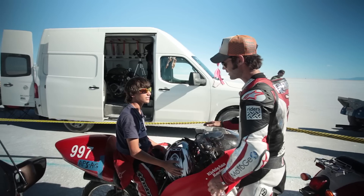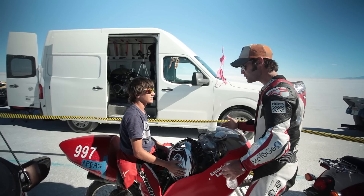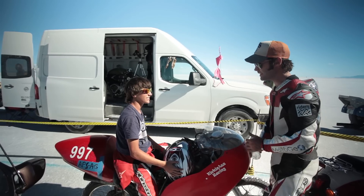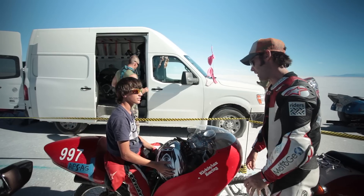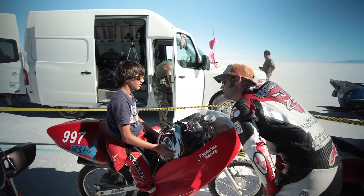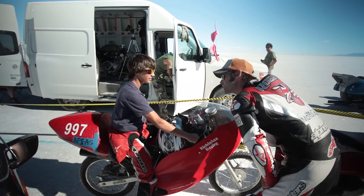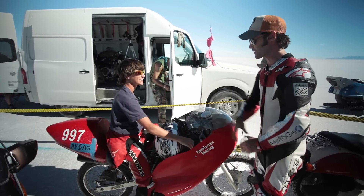My first question — how old are you? Fifteen. What? What are you doing here? Shouldn't you be at school or something? What is this? It's a Suzuki 125. And how'd you run today? I got a world record on it. You got a world record? Yes. See, that's why you shouldn't go to school. Exactly.